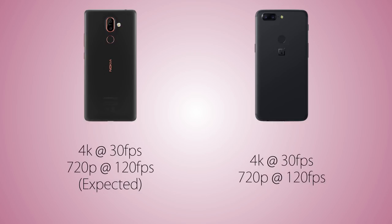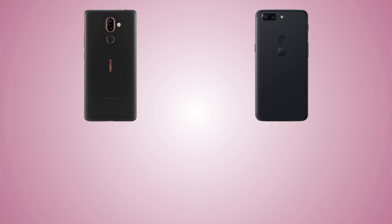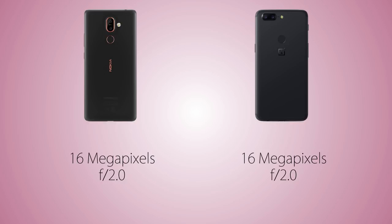Both phones can record 4K video and 120fps 720p slow-motion, though the slow-motion spec is not officially confirmed for the Nokia 7 Plus. For the front camera, both handsets come with a 16-megapixel sensor with an f/2.0 aperture and the same sensor size.